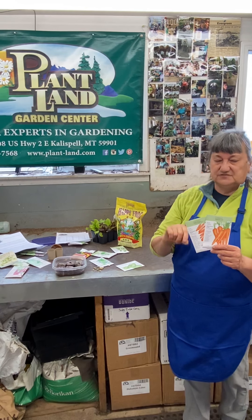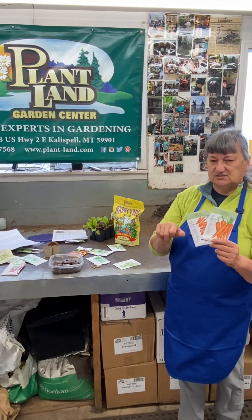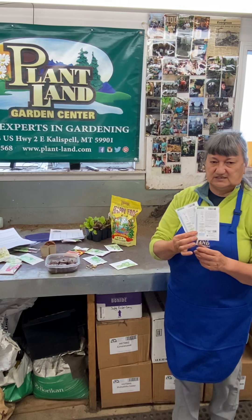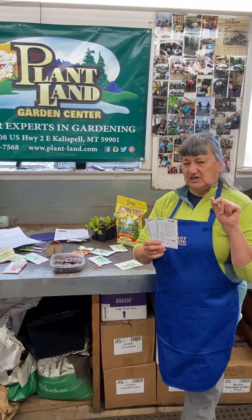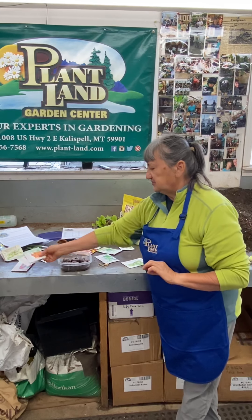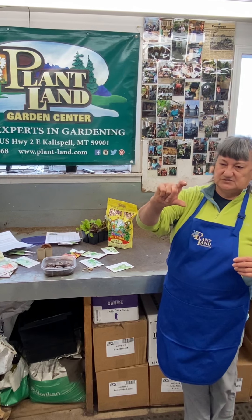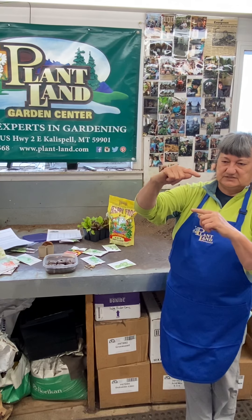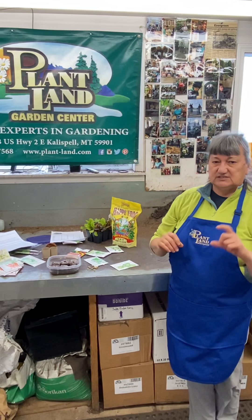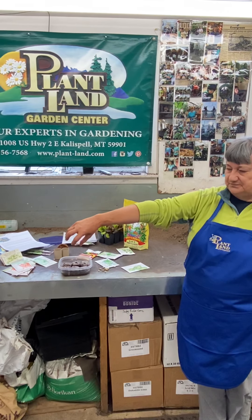You'd thin carrots out when they first come up using a little pair of scissors — manicure scissors or fine-pointed garden scissors. Thin them out to the correct spacing shown on the back of the package. Once you cut that top off, that seedling is done and won't continue to develop. As they get bigger and the tops start to get larger, you can go in and start pulling carrots, because you'll get some small but perfectly edible carrots — and that further thins your crop so the remaining carrots have plenty of space to develop.